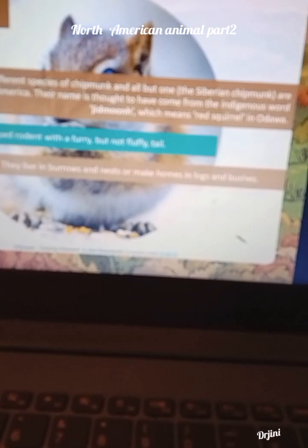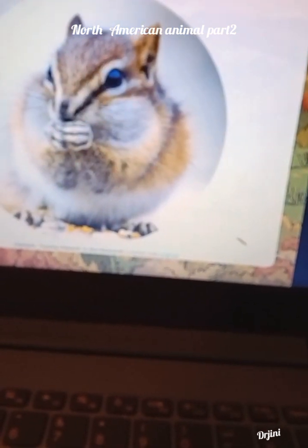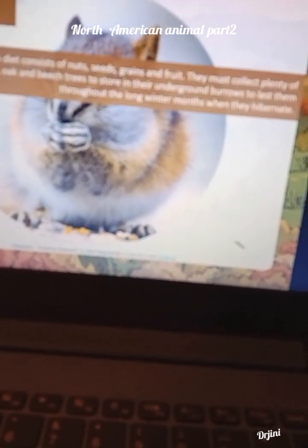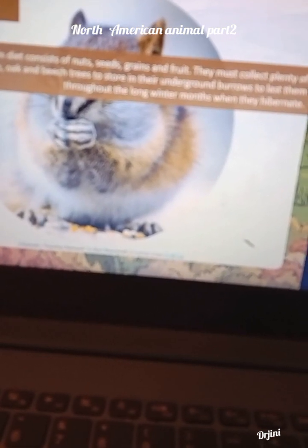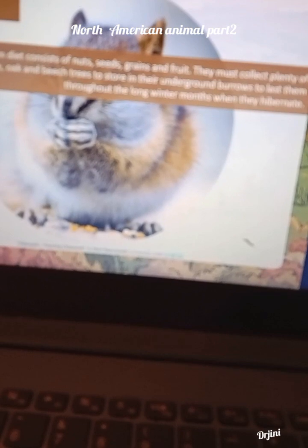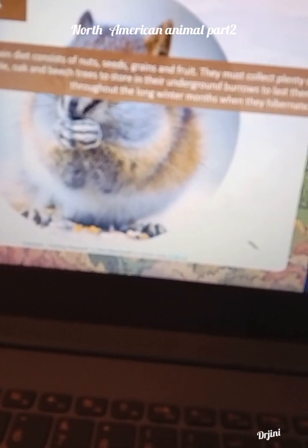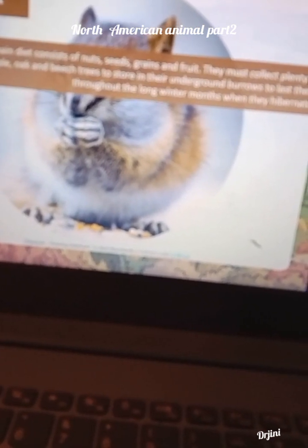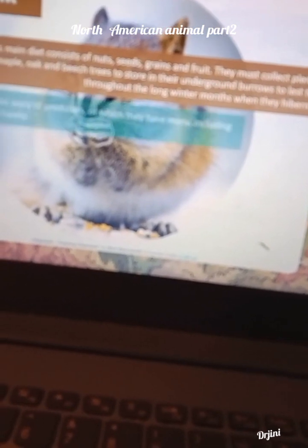They live in burrows and nests, or make homes in logs and bushes. Chipmunk's main diet consists of nuts, seeds, grain and fruit. They must collect plenty of seeds from maple, oak and beech trees to store in their underground burrows to last them throughout the long winter months when they hibernate.